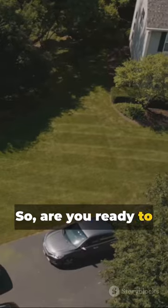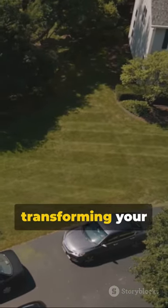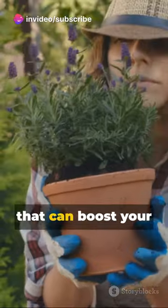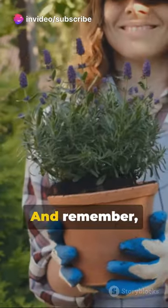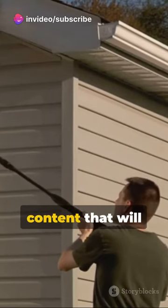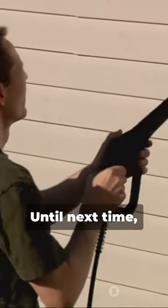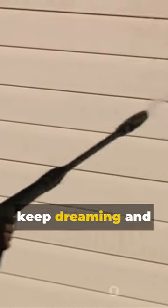So are you ready to roll up your sleeves and start transforming your front yard? Stay tuned for more landscaping ideas that can boost your curb appeal. And remember, subscribe for more content that will inspire you to make your home the best it can be. Until next time, keep dreaming and creating.